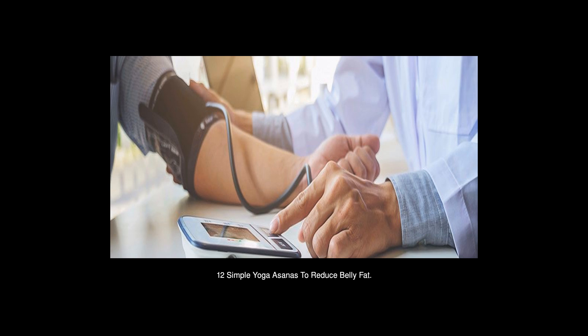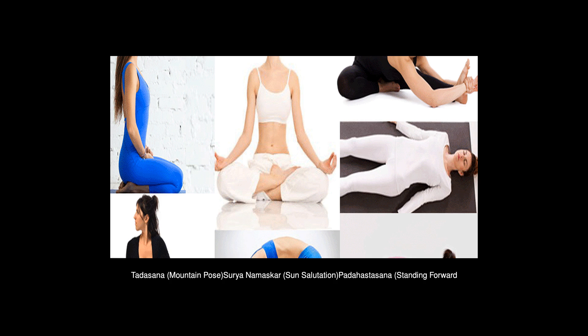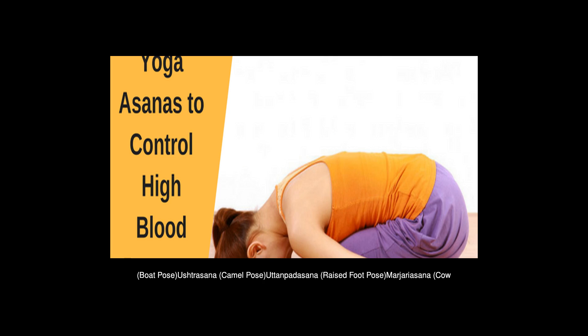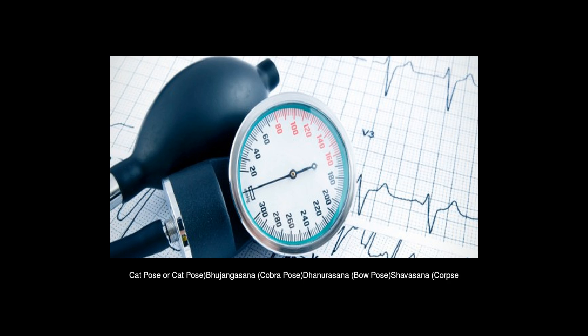12 simple yoga asanas to reduce belly fat: Tadasana (Mountain Pose), Surya Namaskar (Sun Salutation), Pada Astasana, Paskai Madanashana (Seated Forward Bend), Pavanamaktasana (Wind Relieving Pose), Boat Pose, Ashtrasana (Camel Pose), Uttan Patasana (Raised Foot Pose), Marjorayasana (Cat Pose), Pujangasana (Cobra Pose), Danarasana (Boat Pose), and Shavasana.